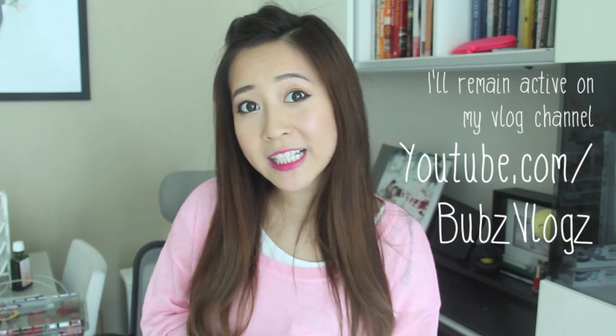Alright guys, those are my May favorites and I hope you enjoyed chilling with me. Thank you so much for watching. I'll be flying off to the UK in a few days for Tim's sister's wedding, so remember to subscribe to my vlog channel to keep up with us. I shall see you very soon — bye everybody!